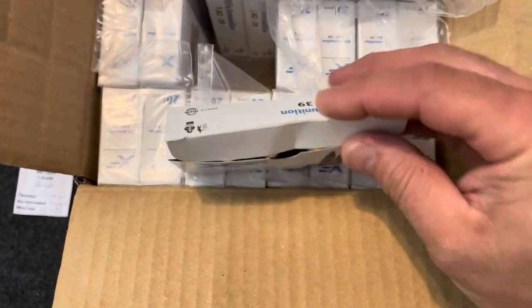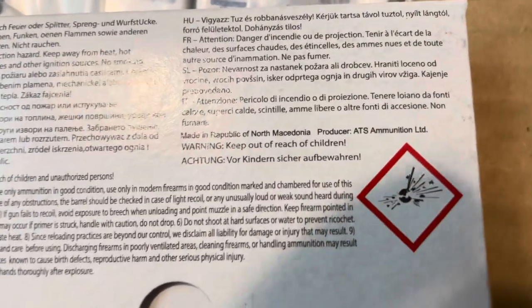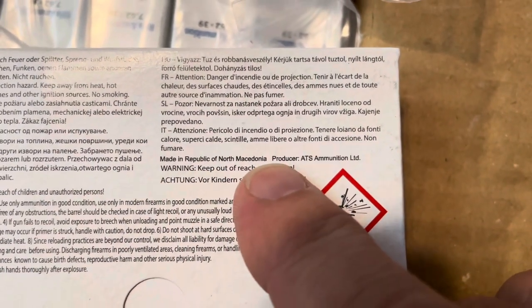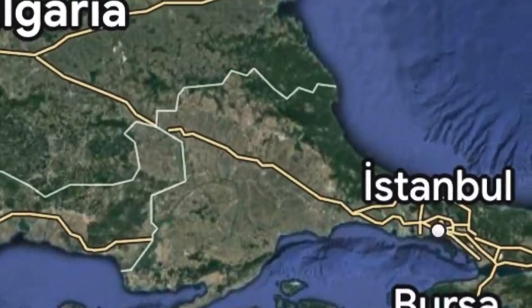Hopefully I'll get it out to the range and shoot it pretty soon, but where is this stuff made? I've never really heard of it before. It looks like it's made in North Macedonia — I had to look it up on a map. As it turns out, it's in between Serbia and Greece, though I could have sworn it was over by Istanbul.